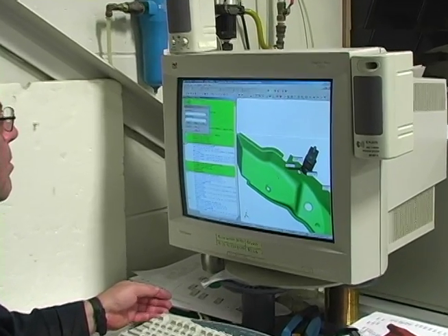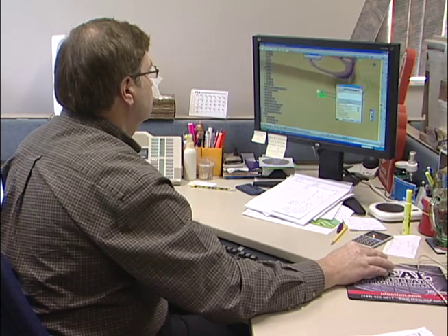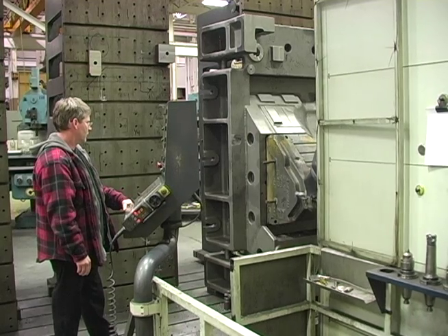More and more customers are accepting white light data throughout the tool development process. Having this equipment along with a 90-man skilled trade workforce guarantees quality service in designing, building, and trying out tooling without any restrictions.